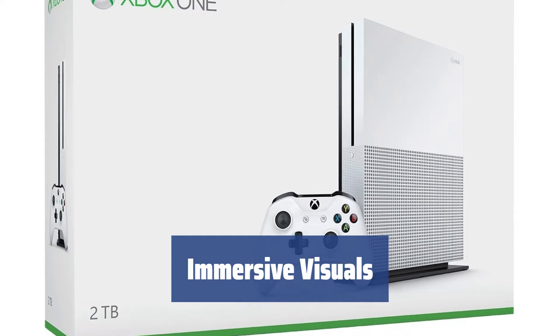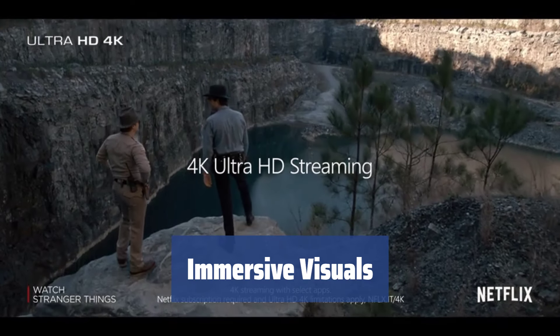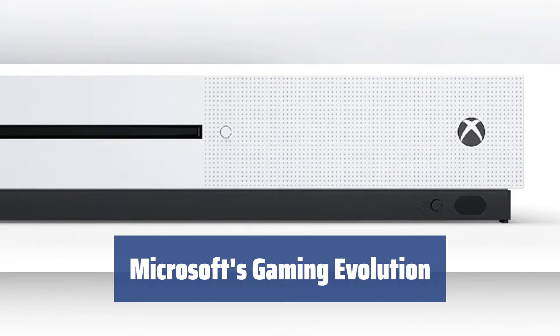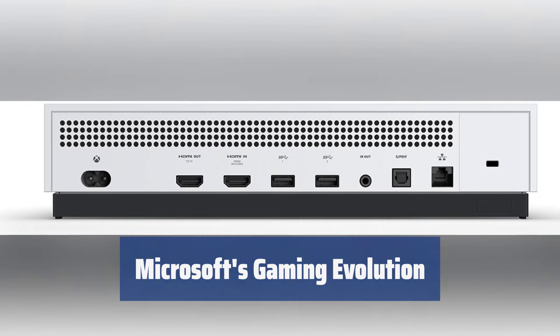Experience 4K resolution and high dynamic range video output support for an enhanced visual experience when watching videos and playing games on compatible display devices. From the original Xbox to the latest model, Microsoft's advancements have established the Xbox as a powerful gaming console, setting new standards in the gaming industry.